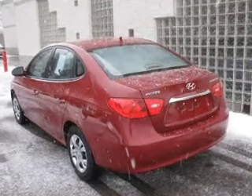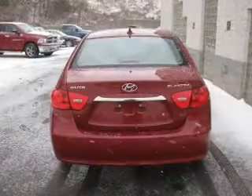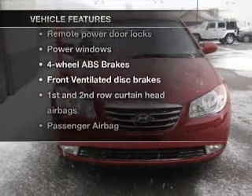With an efficient four-cylinder engine driven by an automatic transmission, stand out from the crowd with premium wheels. You will appreciate the safety feature of anti-lock brakes. Plus, enjoy these notable features that are included in this vehicle.